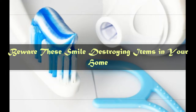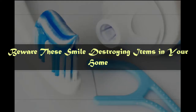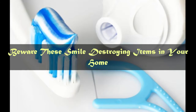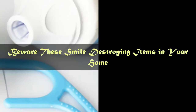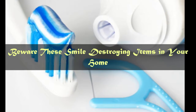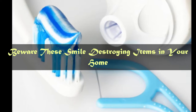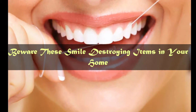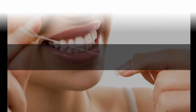Tip number 5: Beware these smile-destroying items in your home. Avoid using vinegar, apple cider, or lemon to whiten teeth as they may damage the enamel. Don't swish sugary or teeth-staining drinks such as coffee or red wine in your mouth, as this distributes the liquid between your teeth. Pure water is okay. Minimize eating or drinking acidic food — once acid coats your teeth, the enamel is vulnerable to damage and staining.